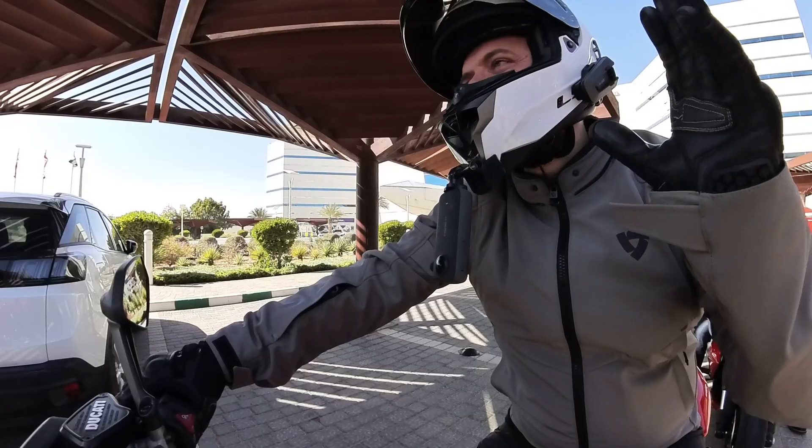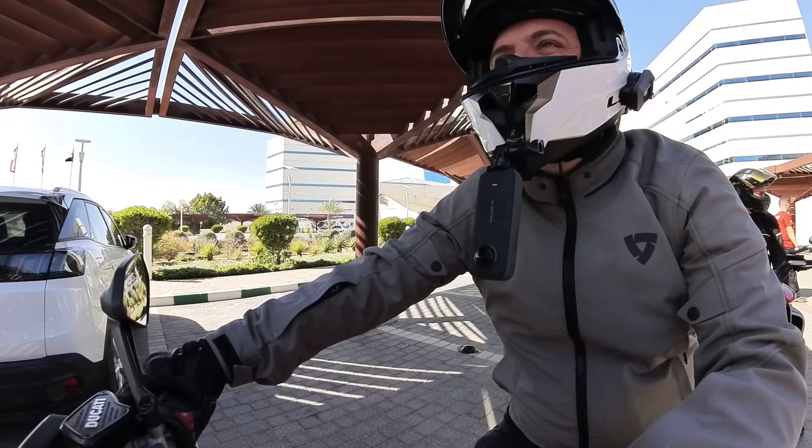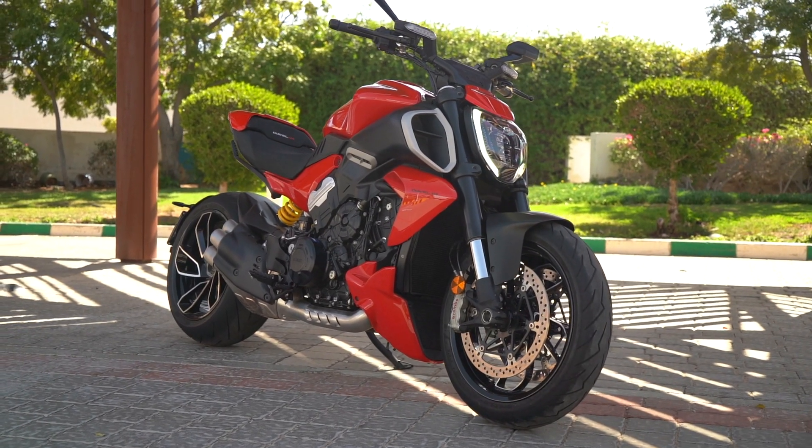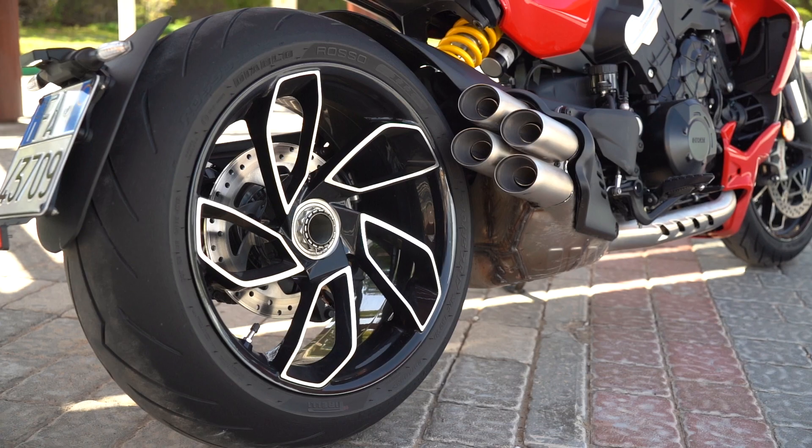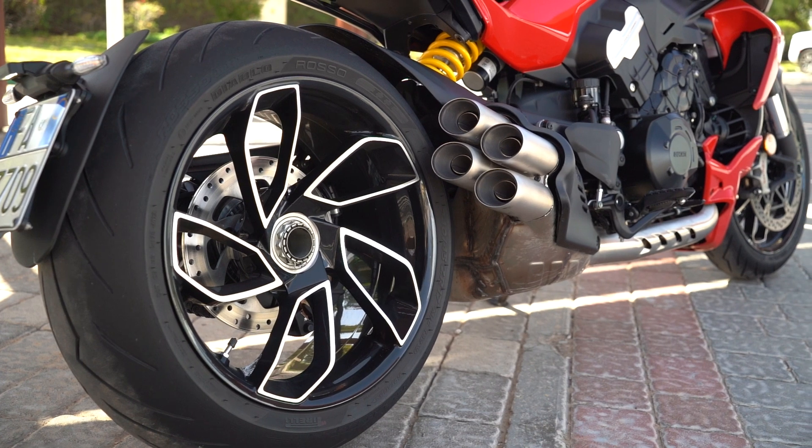It's basically Pikes Peak, but can it possibly be worth the £23,595 asking price? Well, we'll take it for a spin — down the hill and then back up — to find out.